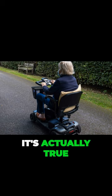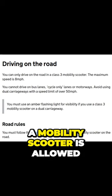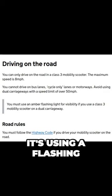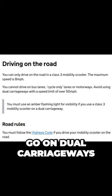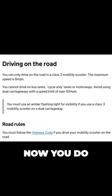It's actually true. The Highway Code states that a mobility scooter is allowed on a dual carriageway as long as it's using a flashing amber light, and it's only recommended that they don't go on dual carriageways with a speed limit above 50 miles an hour. Did you know that? Now you do.